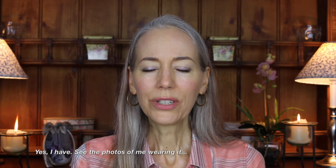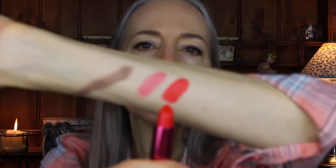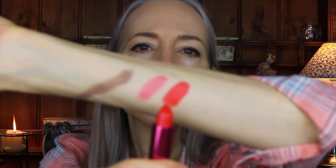Another lipstick from 100% Pure: it's called the Fruit Pigmented Pomegranate Oil Anti-Aging Lipstick and the color is Hibiscus. This formula is creamy. I've got other colors in this formula. It's great, really intense color that you can build — start light and build it up. The best way to do that is to start with a base of shea butter.